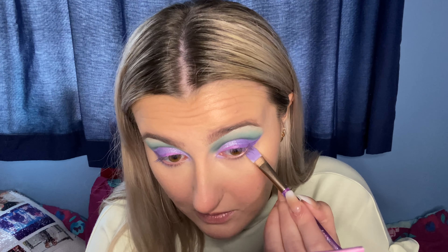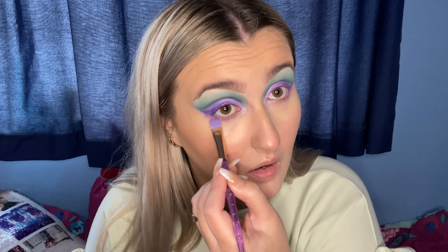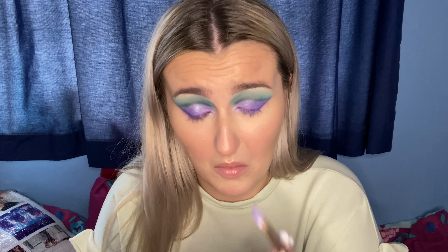I am just taking whatever's left on the brush I used to put the P-Louise base on my lid, and I'm going underneath my lash line on the bottom, just bringing it along the front half. This is quite a hard brush — it's actually hurting a bit. I'm going to go in with a fluffy brush instead and just go over the lower lash line to blend it out.